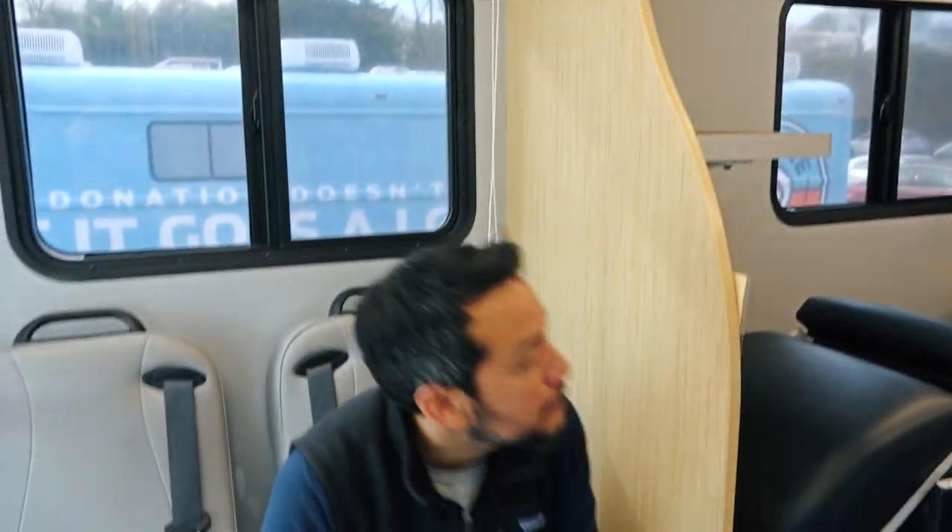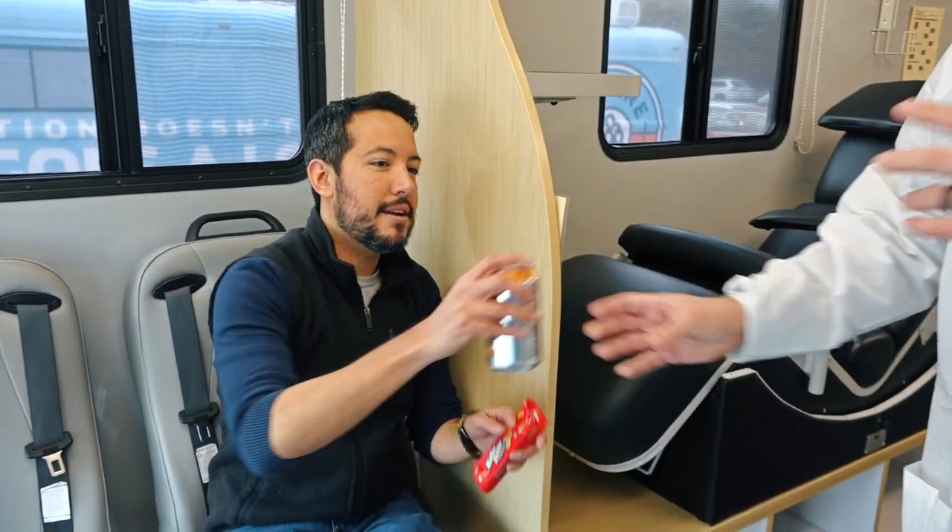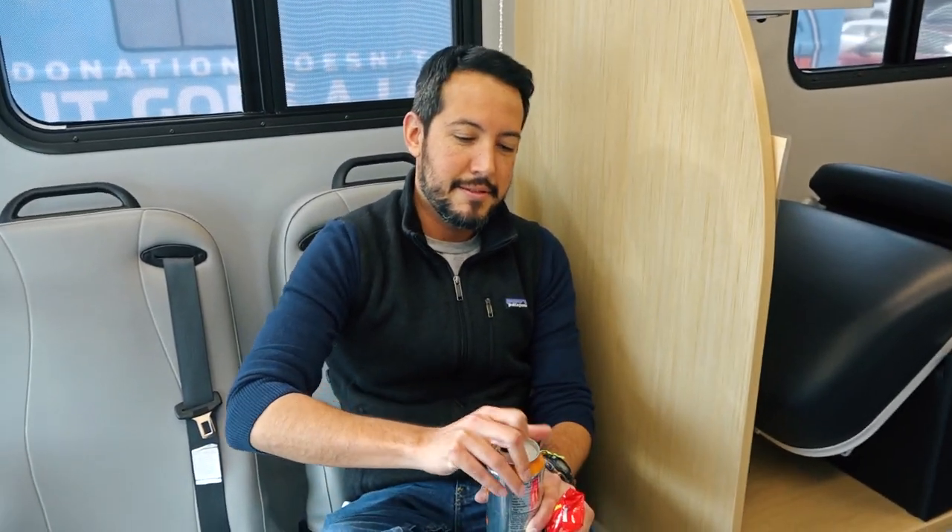Once you get done with your donation, we have a special canteen area on the bus where we provide you with snacks and refreshments for you to rest and recharge before you carry on with the rest of your day.